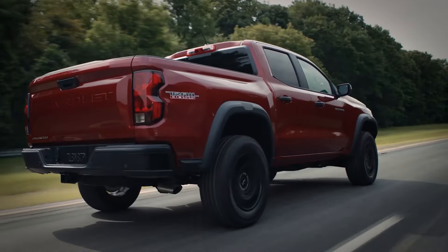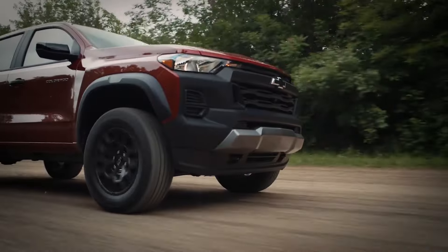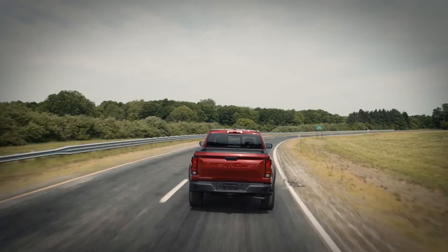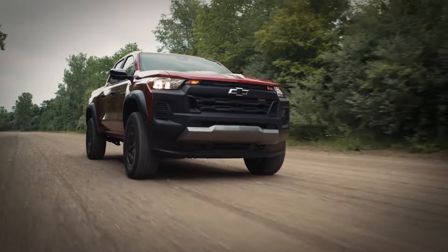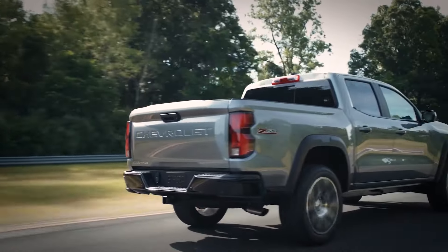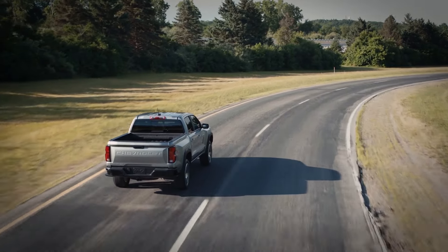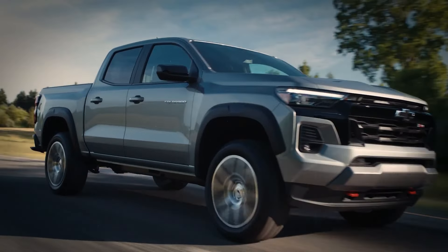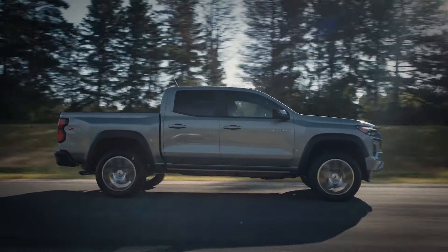The first downside of the Chevy Colorado is the engine — specifically the low-output version of the 2.7-liter used on entry-level models. This engine's performance can be described as poor. It makes only 237 HP and 260 pound-feet of torque, which is 170 pound-feet less than the high-output version. When you drive a low-output model, you'll feel the lack of performance — the acceleration is quite poor. To get good performance you need the high-output version, which can cost a good penny. We give the Colorado a thumbs down for this decision to use such a low-powered base engine.